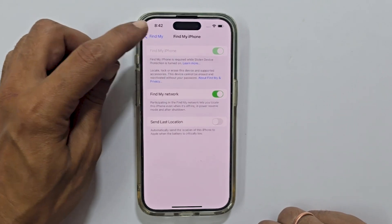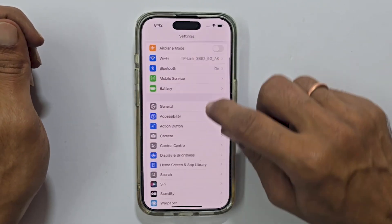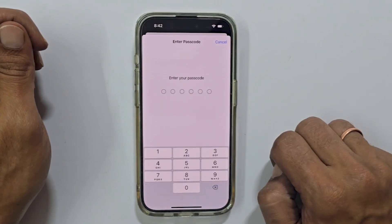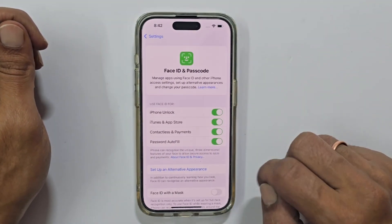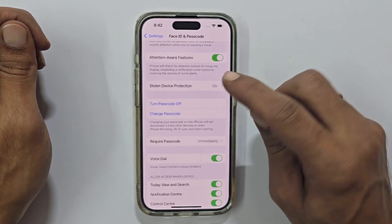So head over to your main settings page. Scroll down and tap on Face ID and Passcode. Enter your passcode to access the settings. Scroll down again until you find Stolen Device Protection. Tap on Stolen Device Protection to disable it.